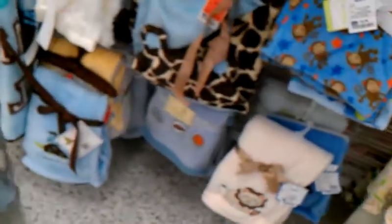I ended up not getting the little preemie outfits. Hayden wanted to leave and the lines were so long.